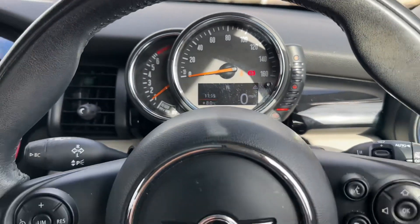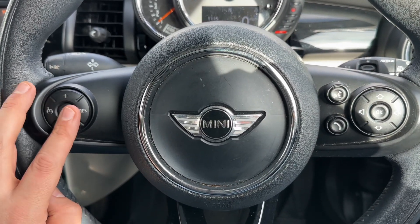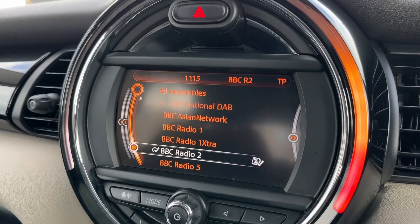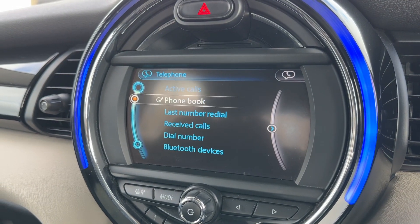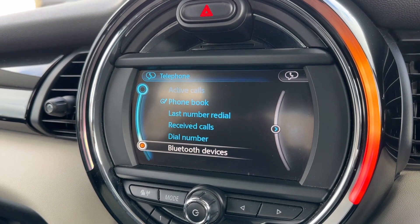On the steering wheel, on the left-hand side we have cruise control and speed limiter, and on the right-hand side stereo and phone controls. The phone controls can only be used after you pair the phone to the car, which is done over on the central screen under the telephone heading. From there you go down to Bluetooth devices, enter that menu, and follow the on-screen instructions.